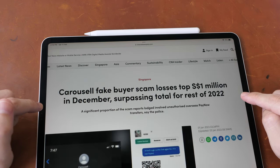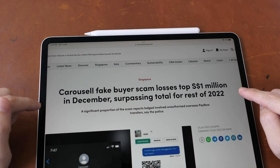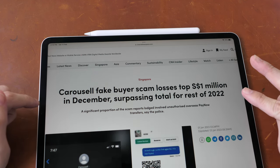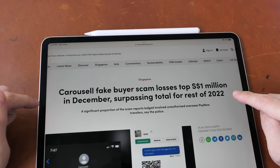This problem is getting quite serious. $1 million were lost in December 2022 to these scammers, and a total of $2 million were lost in the year 2022. I'm not sure if Carousell is doing a good job at preventing scams, but the thing is there is no sure way to prevent scams.